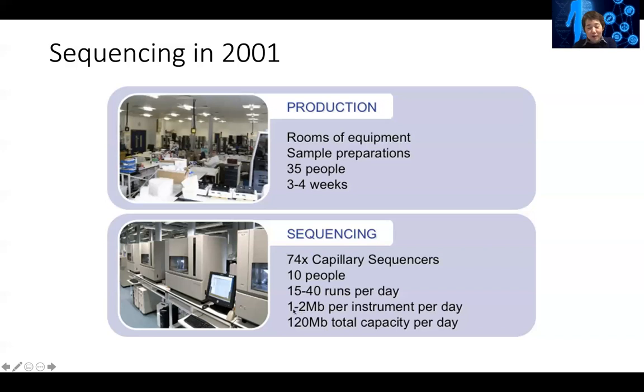Each of these big sequencers can generate one to two megabytes of sequence per day, at a total capacity of about 120 megabytes per day. And that's kind of the workforce for both the public and private efforts to finish the human genome project.